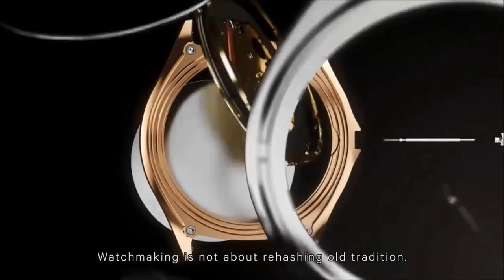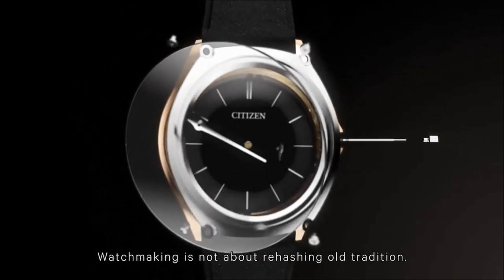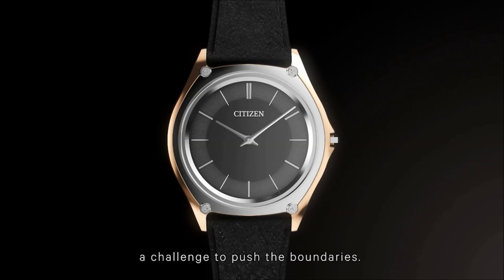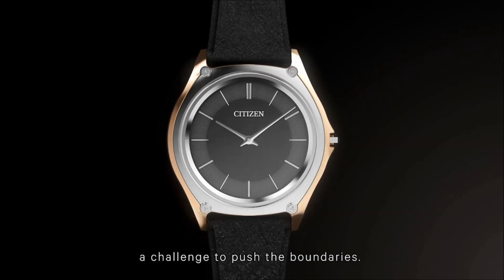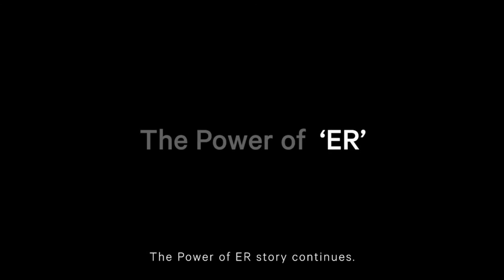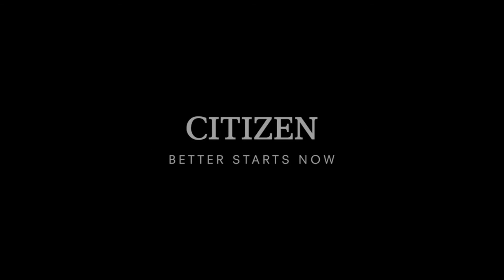Watchmaking is not about rehashing old tradition. We believe it is an ongoing mission to create new things — a challenge to push the boundaries. For Citizen, improvement is a never-ending process. The power of ER continues.